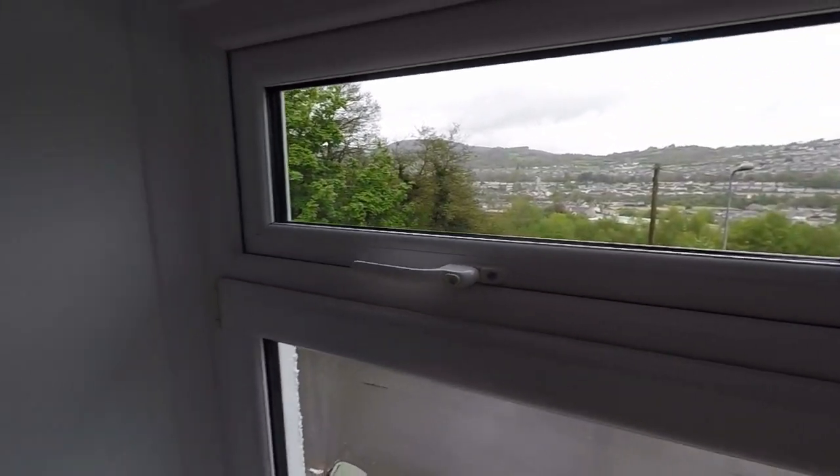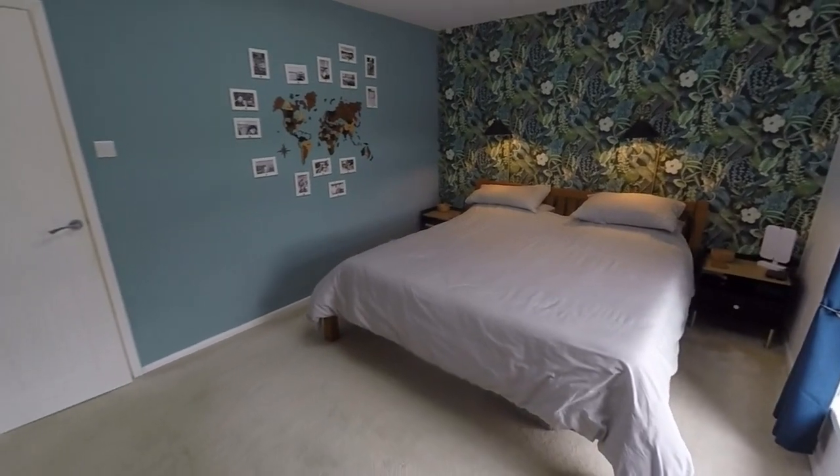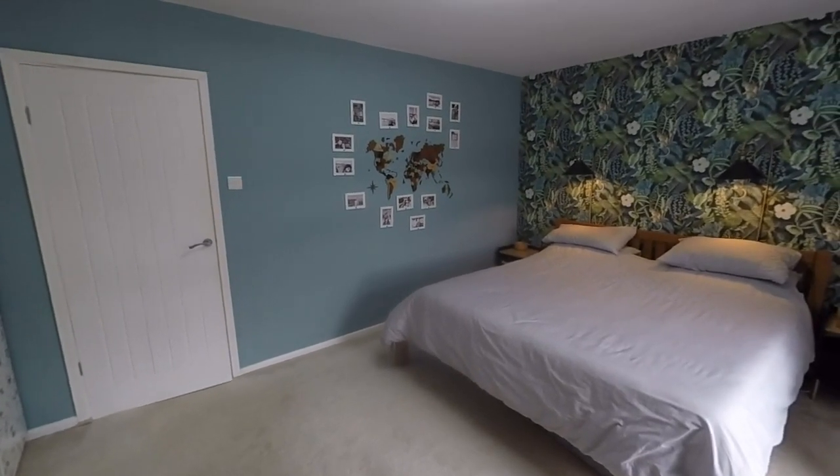And there we are. That concludes this video tour. So if you would like any more information about this property or if you'd like to arrange a viewing, please contact our team today and we'll look forward to helping you around. Thank you for watching.